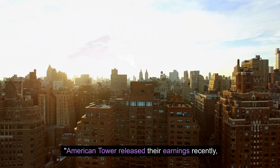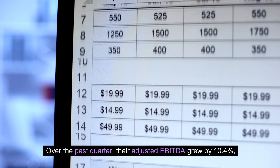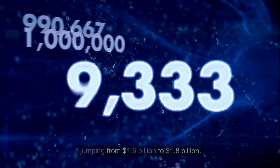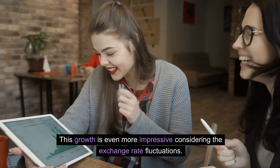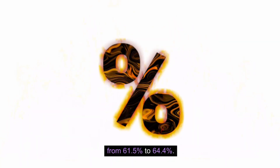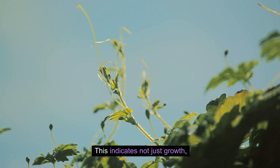American Tower released their earnings recently, and they've exceeded expectations. Over the past quarter, their adjusted EBITDA grew by 10.4%, jumping from $1.6 billion to $1.8 billion. This growth is even more impressive considering the exchange rate fluctuations. Their margin also expanded by about 300 basis points, from 61.5% to 64.4%. This indicates not just growth, but also improved efficiency.